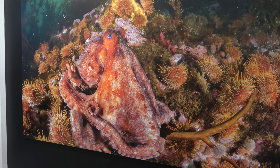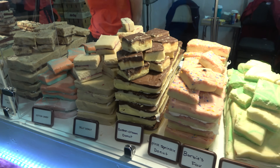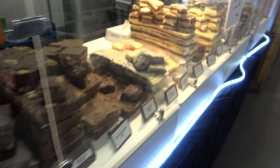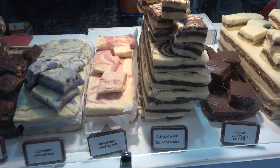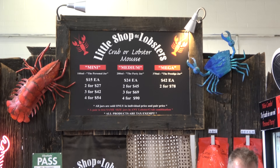There's fudge with wild flavors: jelly donut, Boston cream donut, raspberry cheesecake, chocolate cheesecake. Here's something I didn't even know was a thing — crab or lobster mousse.